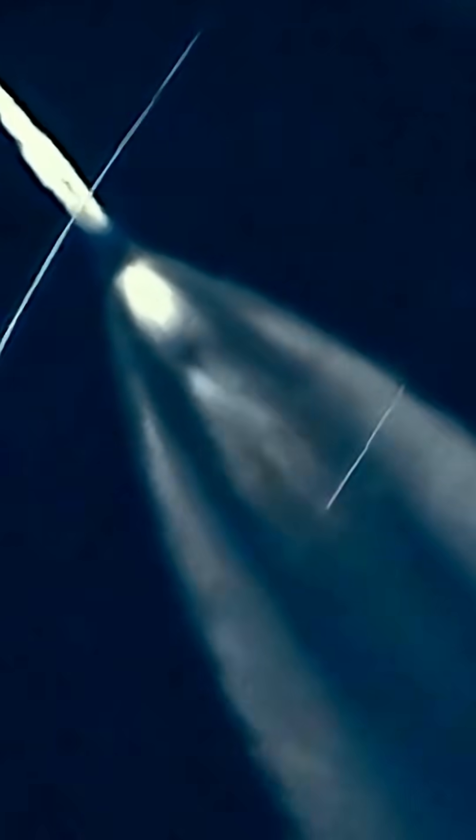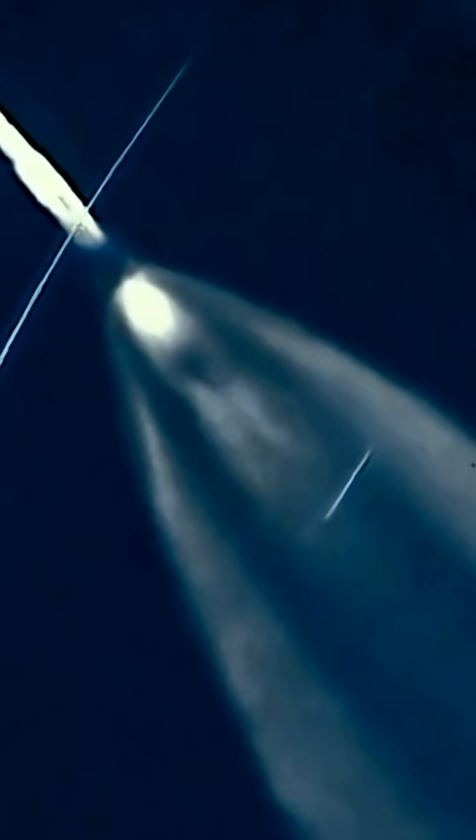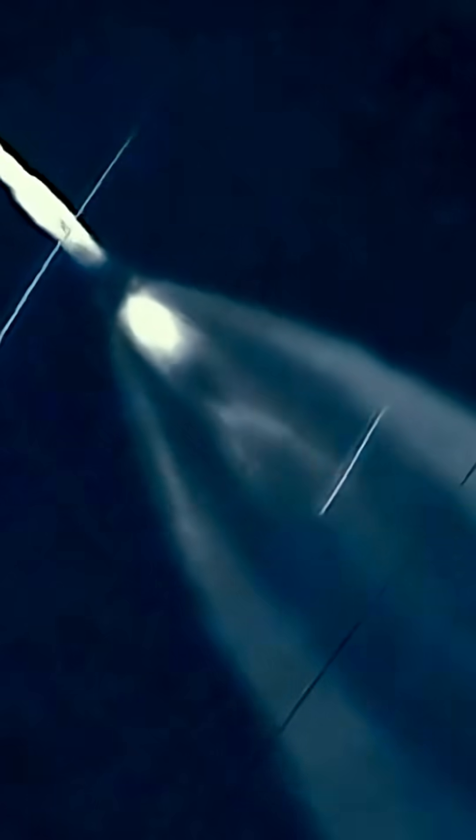Next, around 9 minutes and 10 to 15 seconds into flight, the S2 second stage, having pushed the Apollo stack to between 109 and 115 miles altitude, performed its own graceful disconnect.